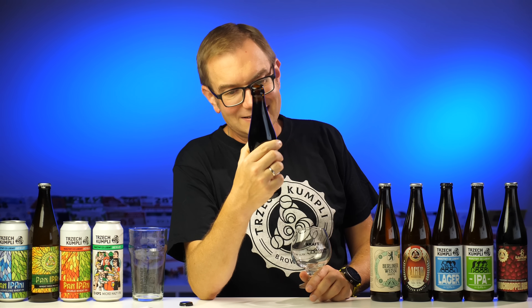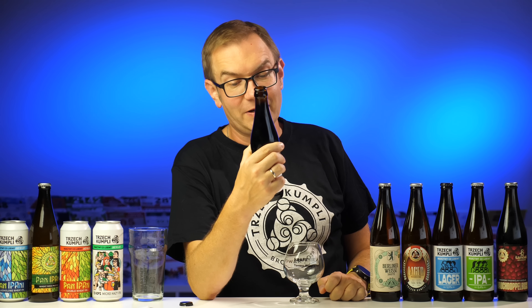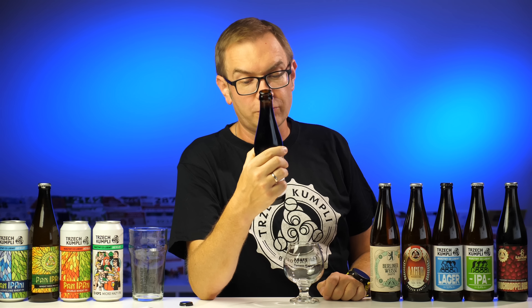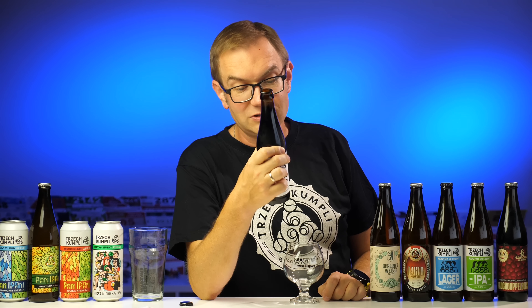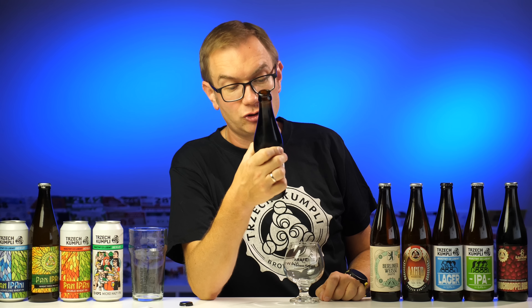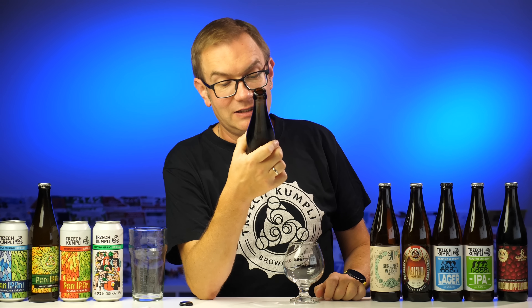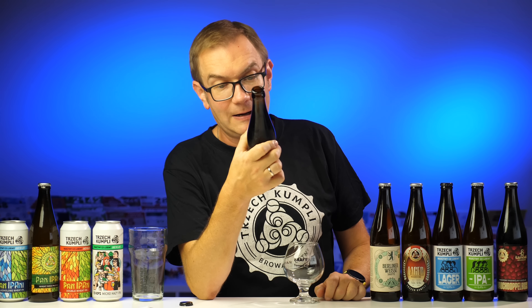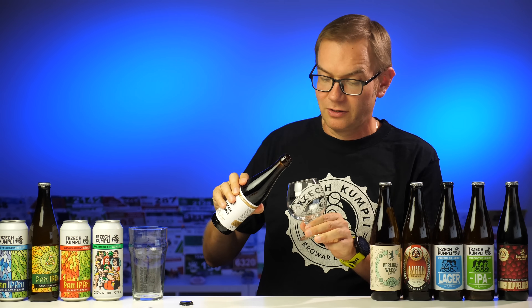Świętujemy dziesiąte urodziny. Nasz imperialny stout leżakował ponad dwa lata w drewnianych beczkach po Bourbonie. Dzięki temu procesowi zyskał przyjemne nuty dębiny oraz samego destylatu. Aromat i smak wzbogaciliśmy poprzez dodanie wędzonych śliwek suski sechlońskiej, produktu regionalnego z bliskich nam Beskidów. Piwo ciemne, górnej fermentacji, niefiltrowane, pasteryzowane, dojrzewające w dębowych beczkach po Bourbonie. Alkohol 11,6%. To piwo nie ma daty przydatności do spożycia z uwagi na wysoką zawartość alkoholu – możesz spokojnie je leżakować przez wiele lat, a jego aromat i smak będą ewoluować.